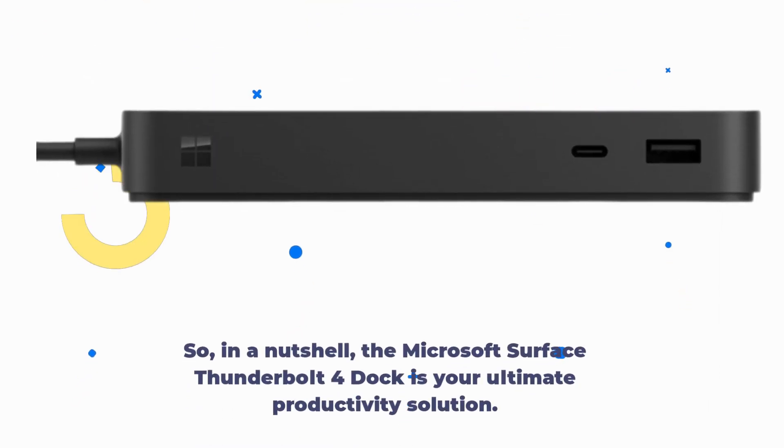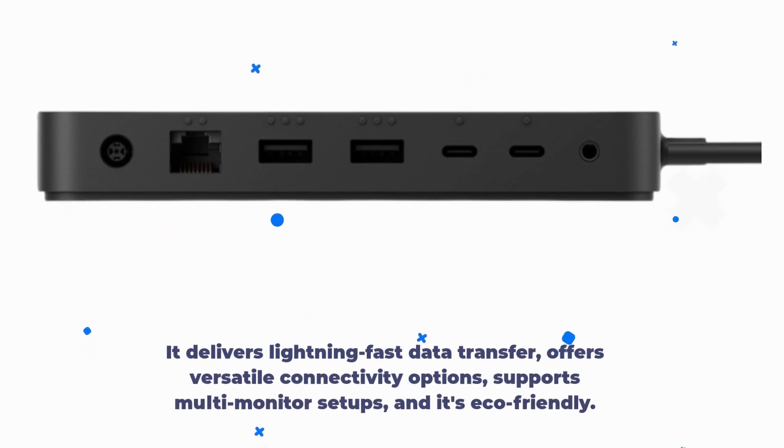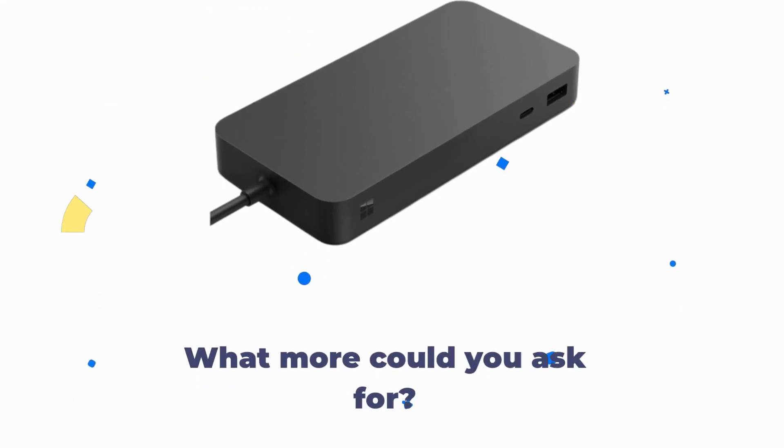In a nutshell, the Microsoft Surface Thunderbolt 4 Dock is your ultimate productivity solution. It delivers lightning-fast data transfer, offers versatile connectivity options, supports multi-monitor setups, and it's eco-friendly. What more could you ask for?